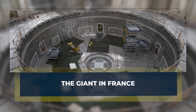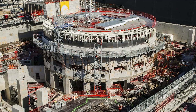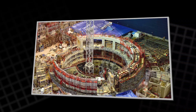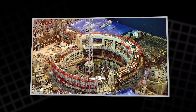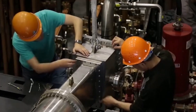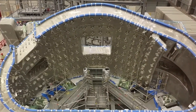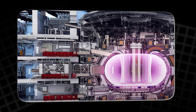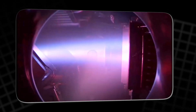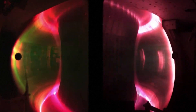The giant in France: for years, the biggest symbol of this effort has been a massive international reactor being built in southern France. It is the kind of project that makes even other megaprojects look small — thousands of workers, parts shipped from all over the world, and a schedule that has to align across many countries. The machine is designed to prove that a tokamak can produce far more fusion power than the heating power that starts it. It is not meant to feed electricity straight into the grid.